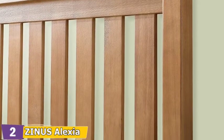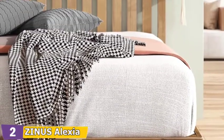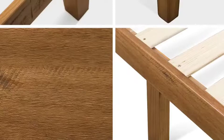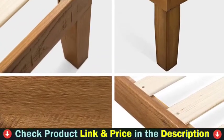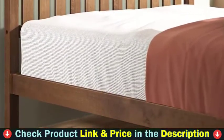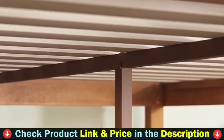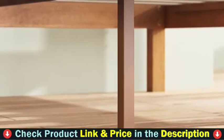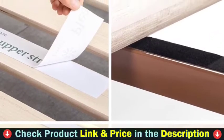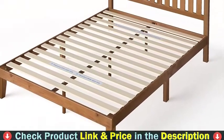All parts, tools, and instructions are shipped in one efficiently packed box for simple setup that takes less than an hour with a friend's help. Beautiful natural wood details, a stylish headboard, and a solidly built frame make the Alexia the perfect place to rest your head — whether you're going for a farmhouse aesthetic or a more modern feel. With 8.46 inches of clearance underneath, you'll have plenty of space to store your odds and ends. The stylish headboard features a rustic pine finish that shows off the natural beauty of the wood. Thicker wood pieces in the frame and headboard provide added stability and support.